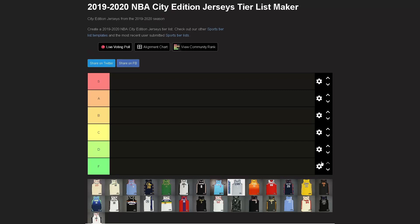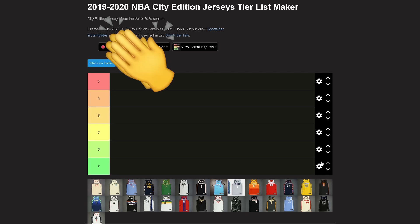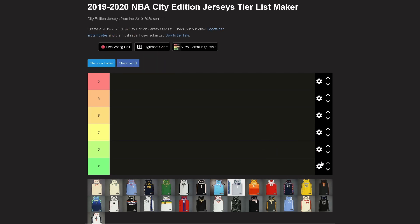Here we are once again — you thought it was over. We're only just beginning: the 2019-2020 NBA City Edition jerseys tier list. Got some great ones, some not so great ones, some that never changed from the beginning, some improvements, some stinkers. Let's just get into it — no particular order, just grabbing them and going.